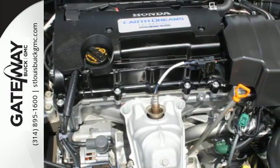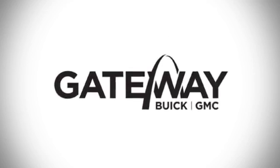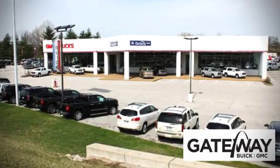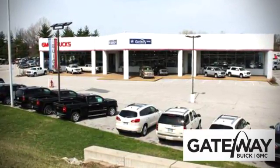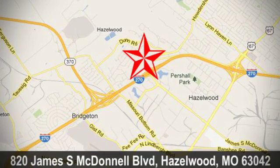See this versatile 2013 Accord for yourself today. At Gateway Buick GMC, we offer 16 acres of new, certified, and top quality pre-owned vehicles, conveniently located at 820 James South McDonnell Boulevard in Hazelwood, Missouri.